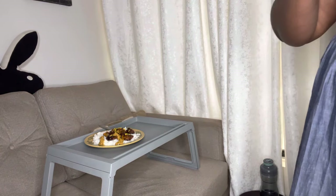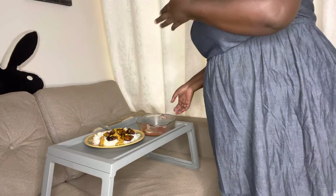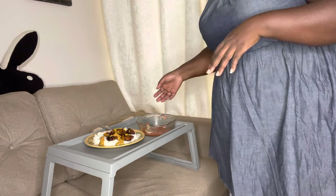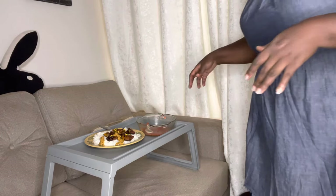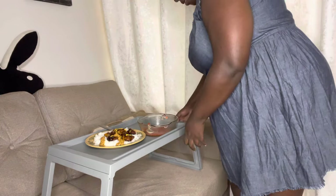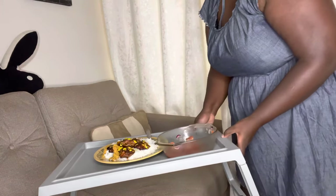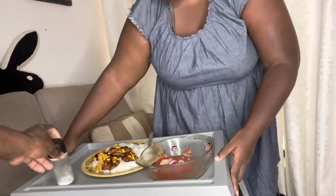I'm having chicken, rice, and salad. I eat while watching YouTube — I catch up on my favorite videos and emails, and that's basically how I start my morning. Comment down below how you start your morning!